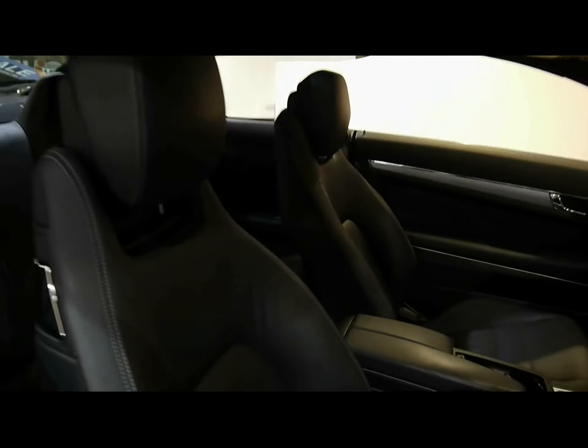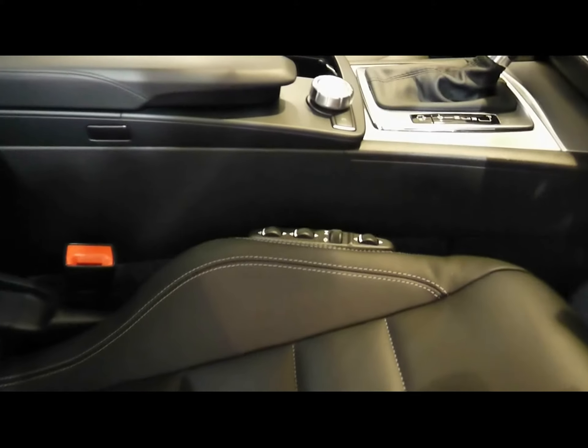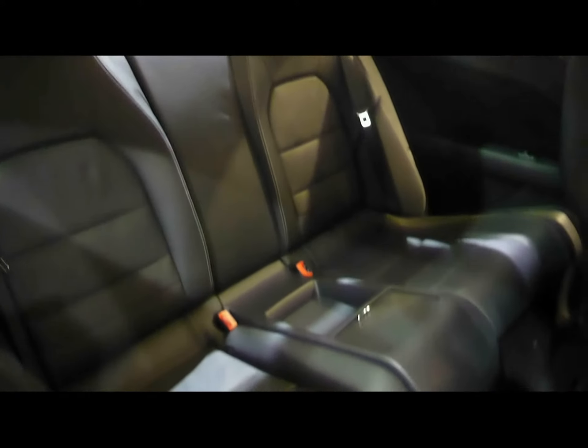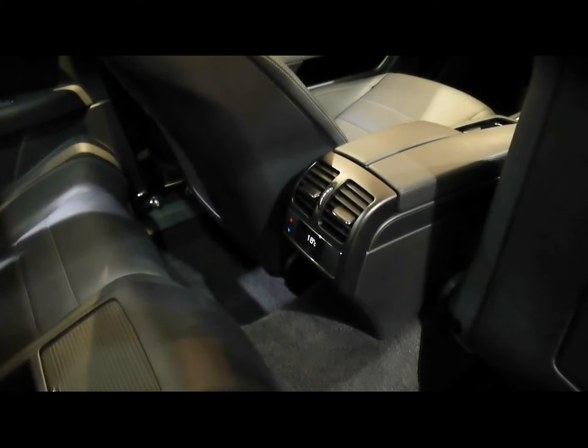Frameless front doors and full black leather upholstery with white stitching. The front sport seats are both electrically adjustable and heated, and have lumbar support settings on the side. There are two rear seats with ISOFIX child seat supports, and we've also got rear air conditioning vents with climate control for the rear as well.